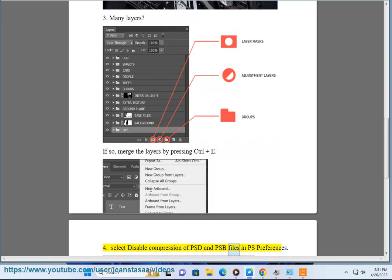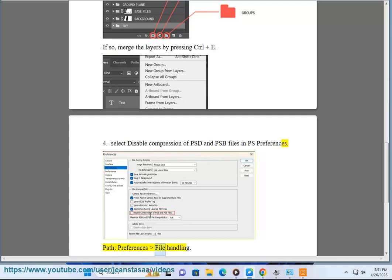Select disable compression of PSD and PSB files in PS preferences, path: preferences then file handling.